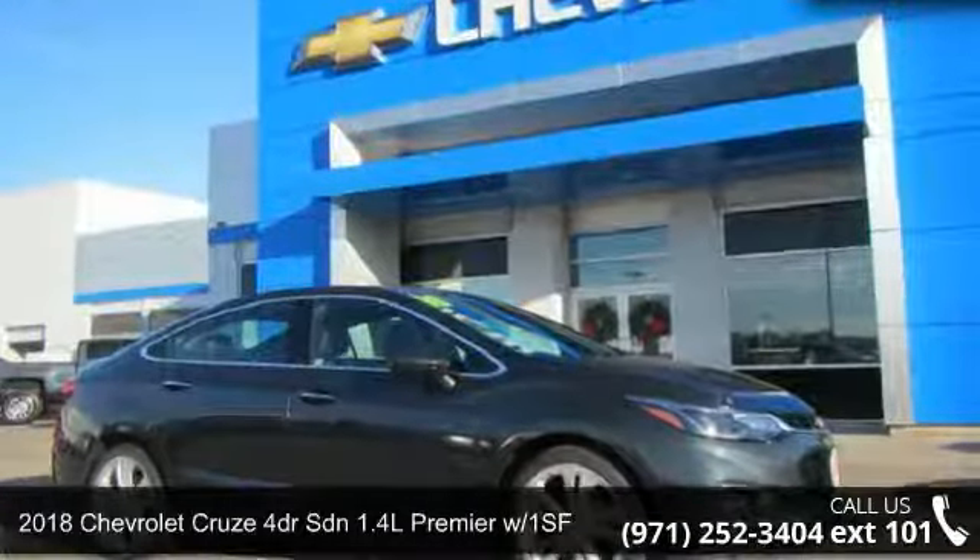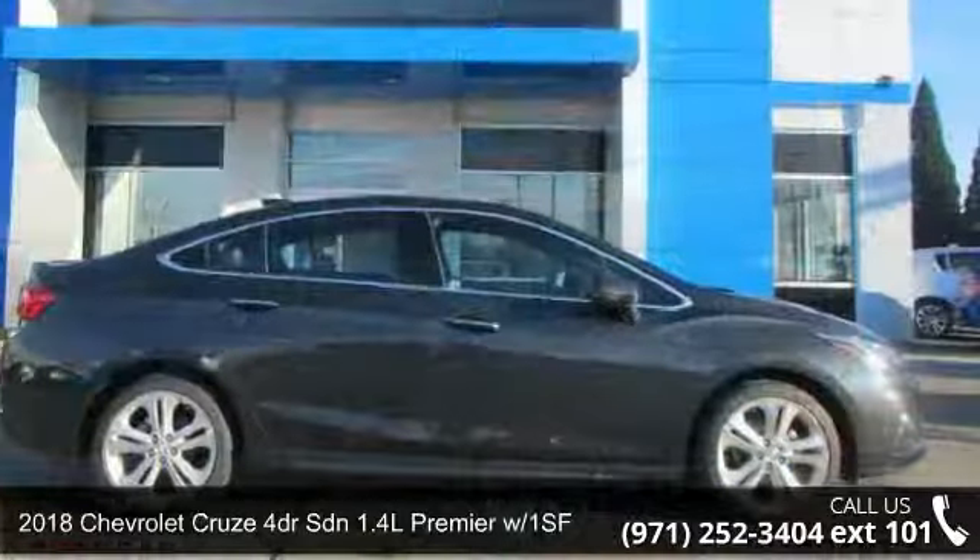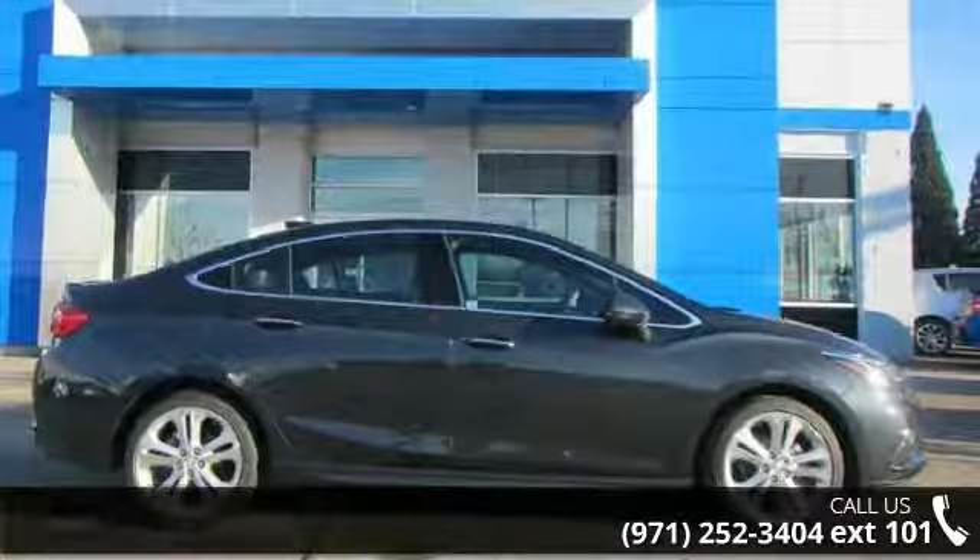Imagine yourself in this 2018 Chevrolet Cruze. This may be the set of wheels you've been looking for. Enjoy these notable features,